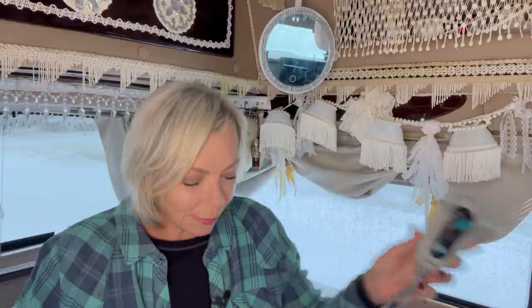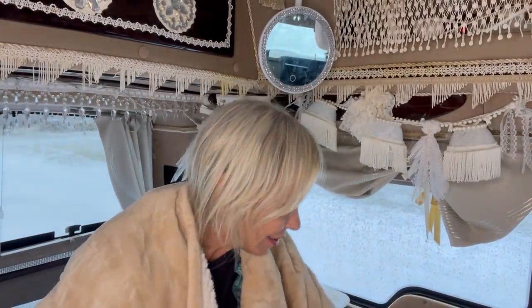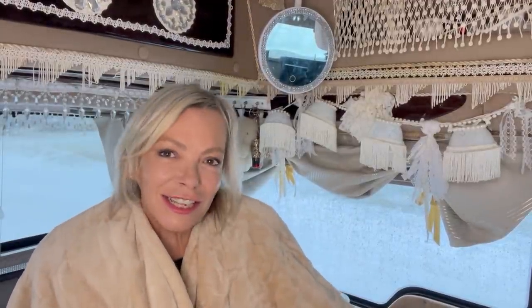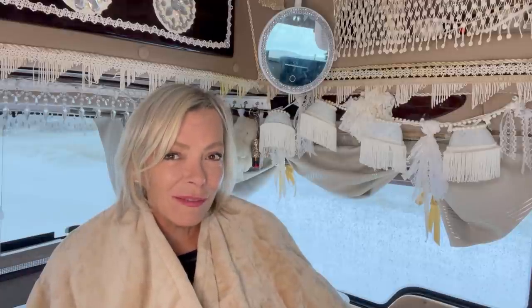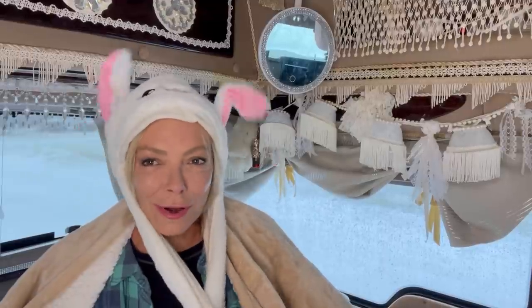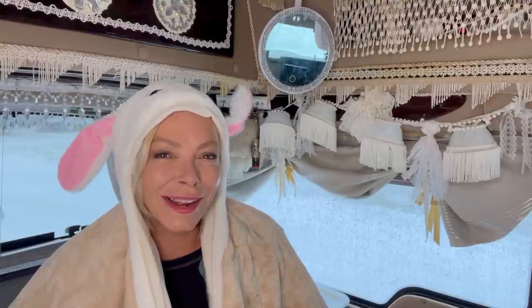Another thing that I have to keep warm is this electric shawl. It's basically like an electric blanket — I wrap it around me like a shawl, then it plugs into my battery source, and I just turn it on like a normal electric blanket. It's really nice when I'm sitting in the van; it keeps me snuggly and warm and doesn't use a lot of electricity. And if my head gets cold — I put on my bunny hat! It keeps my head warm, my ears warm, and my neck a little bit warm, and if I get bored I can play with the ears.